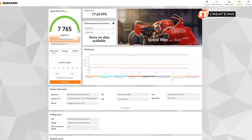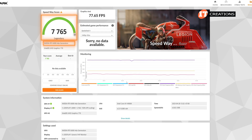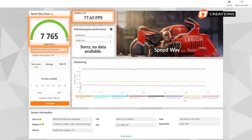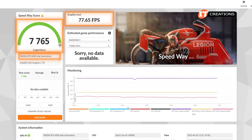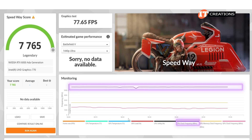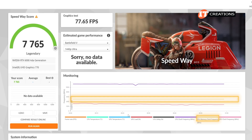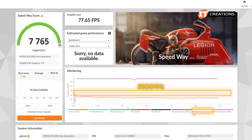The NVIDIA RTX 6000 Ada Generation offers legendary performance at 7,765 points and 77 frames per second. Speedway also recognized the CPU supports integrated Intel UHD Graphics 770, but in this case we are just using the discrete RTX 6000. Looking at those color-coded lines, purple at the top indicates the CPU is consistently hitting that maximum turbo frequency of 6 GHz. The yellow line is the GPU memory clock frequency hitting about 2.5 GHz, consistent with the specs for the GPU.